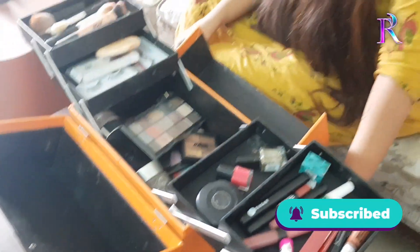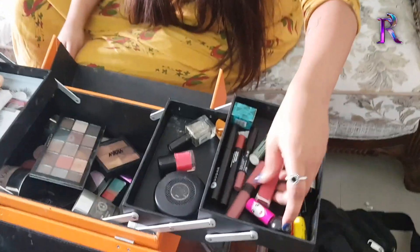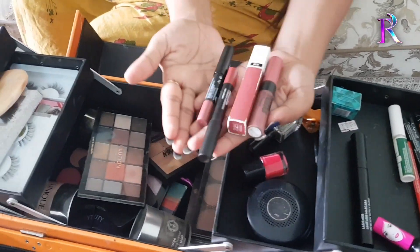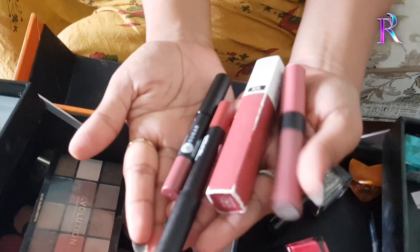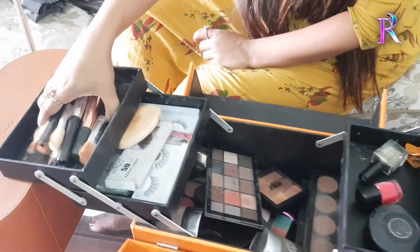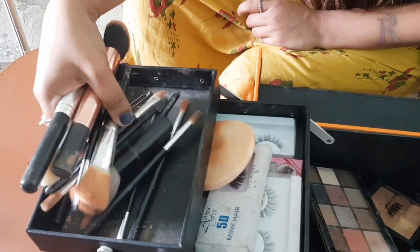I use a makeup palette. I am a lipstick lover — I have lipstick around. I am wearing nude shade lipstick and a brush wrap. I am wearing a brush for daily use.